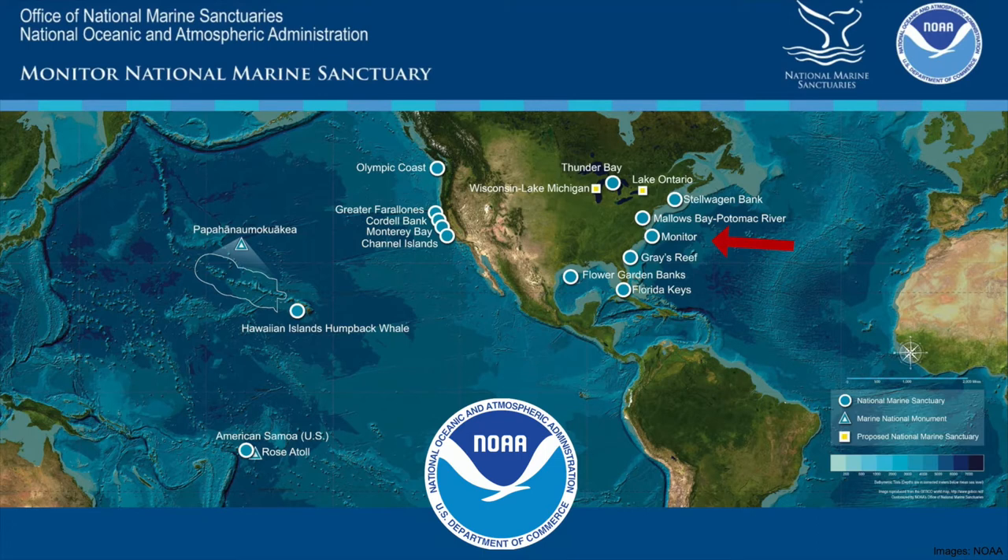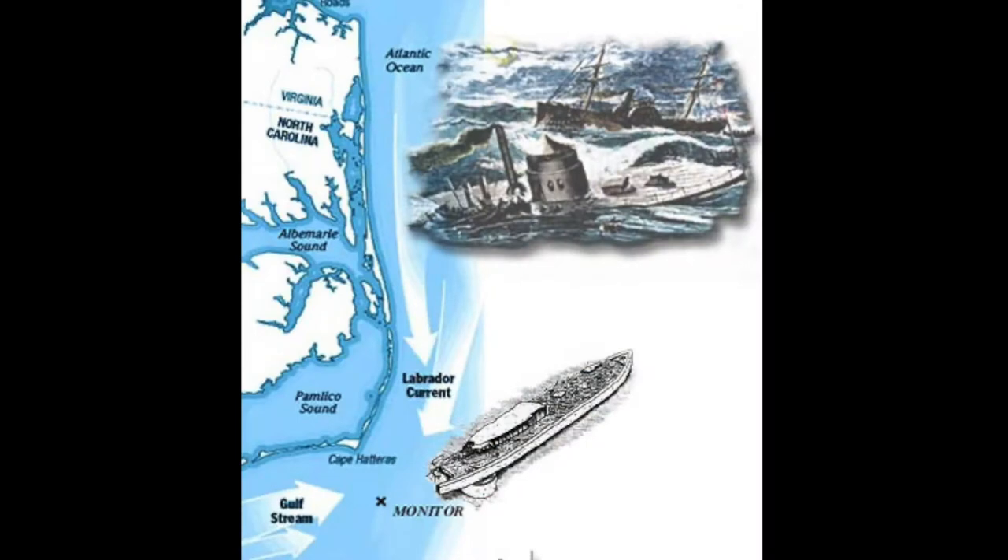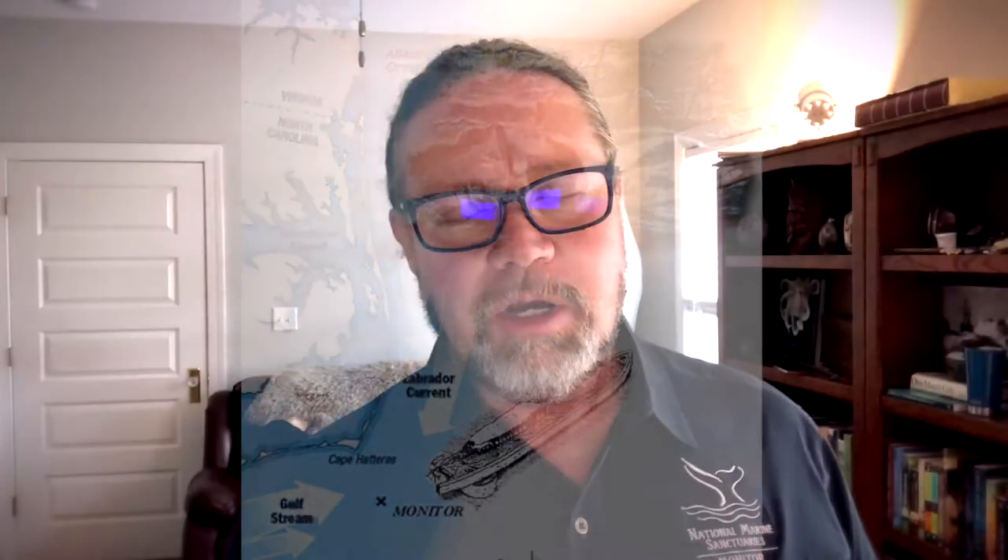We represent the Monitor National Marine Sanctuary, which is off the coast of North Carolina that you can see here with the arrow. Here's some other representations of our sanctuary, but we are located about 16 miles off the coast of Cape Hatteras, North Carolina, in 230 feet of water where the Labrador and the Gulf Stream currents collide. Not only is it a very challenging environment to work in, we've got one of the most important and significant shipwrecks in the world that we're interpreting. We're very proud to be working to tell the story of the USS Monitor.